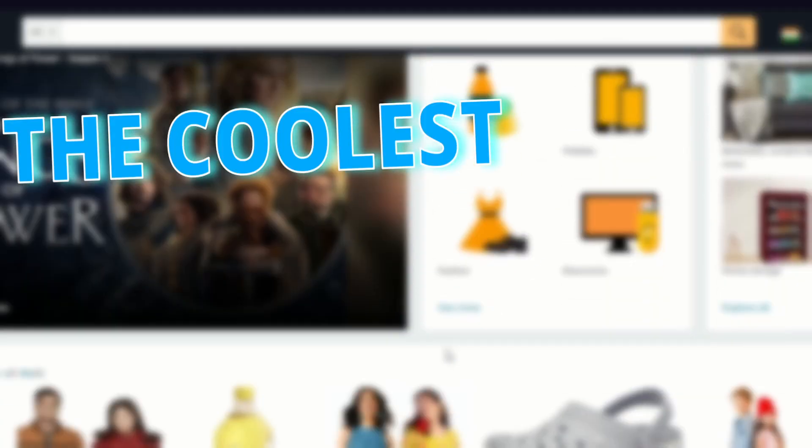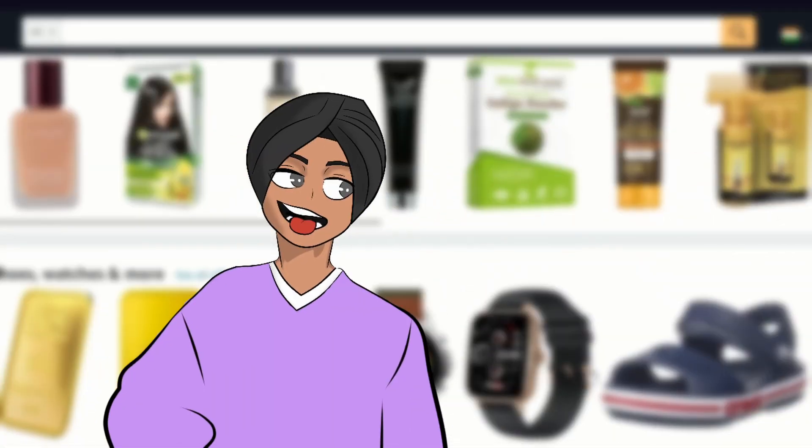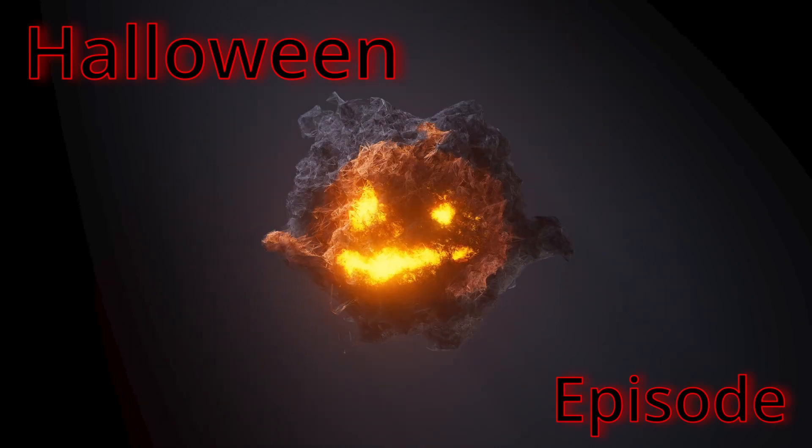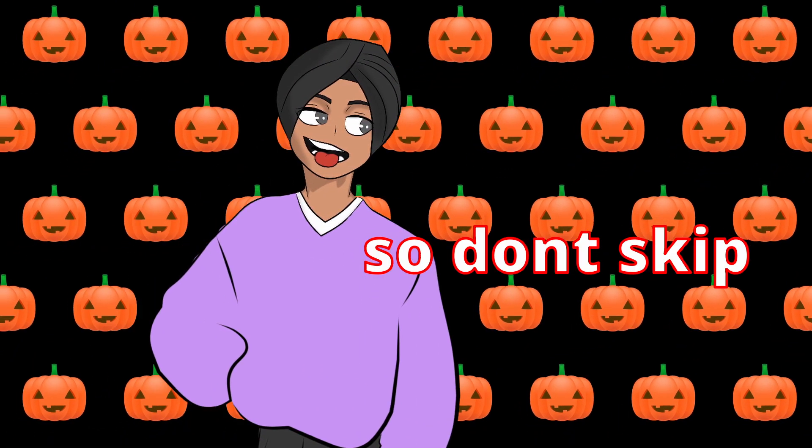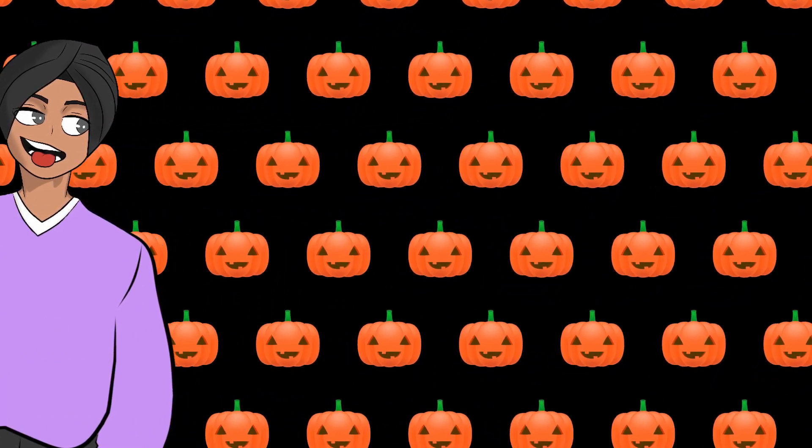Hello there! These are the coolest tech gadgets found on Amazon. And since this is the Halloween episode, there are gonna be some secret things in this video, so don't skip. Okay, let's kick things off with the first one.